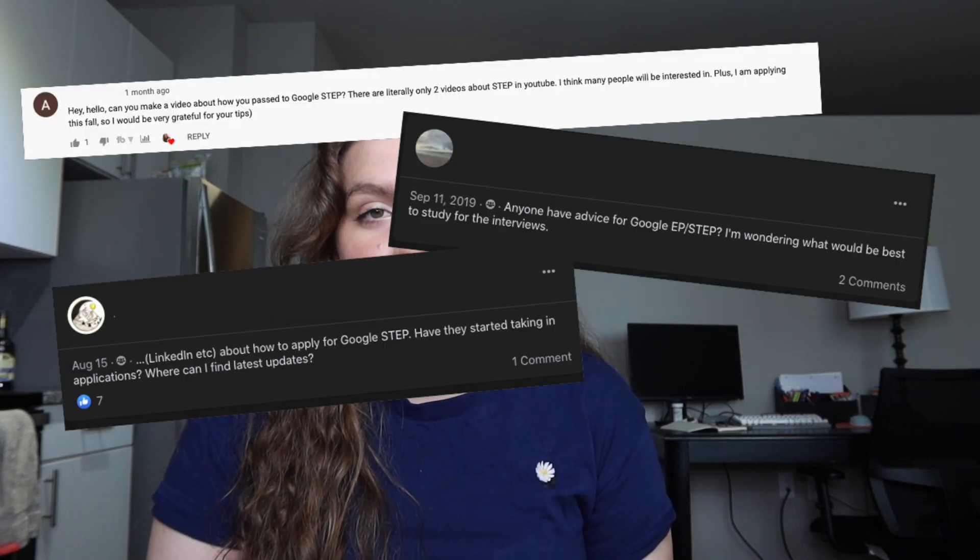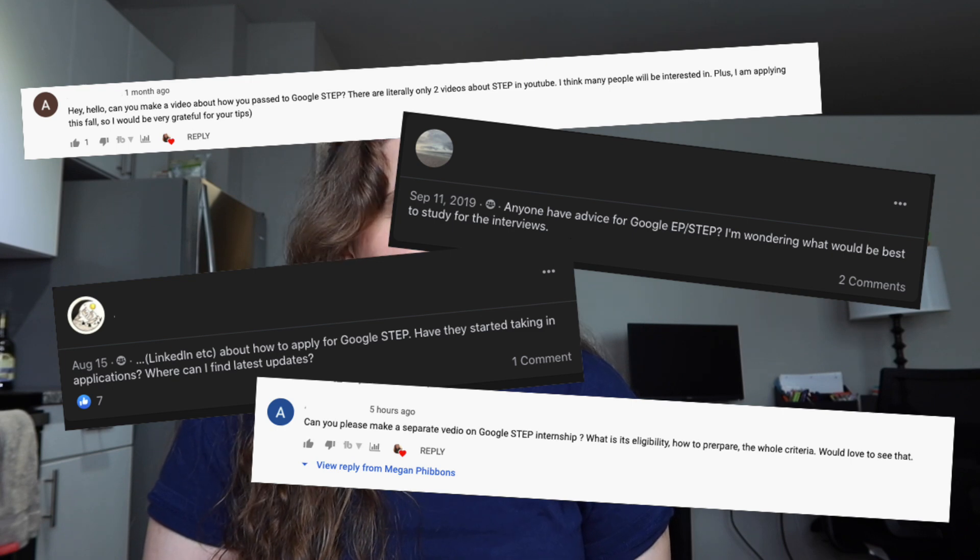I'm making today's video because I've gotten a few comments on my internship hacks video, as well as seen some comments in Facebook groups wondering about Google STEP, formerly known as Google EP, and just general application tips. I participated in this program two summers ago, so I'm making this video to share some of the stuff I know to help you guys apply and figure things out along the way.